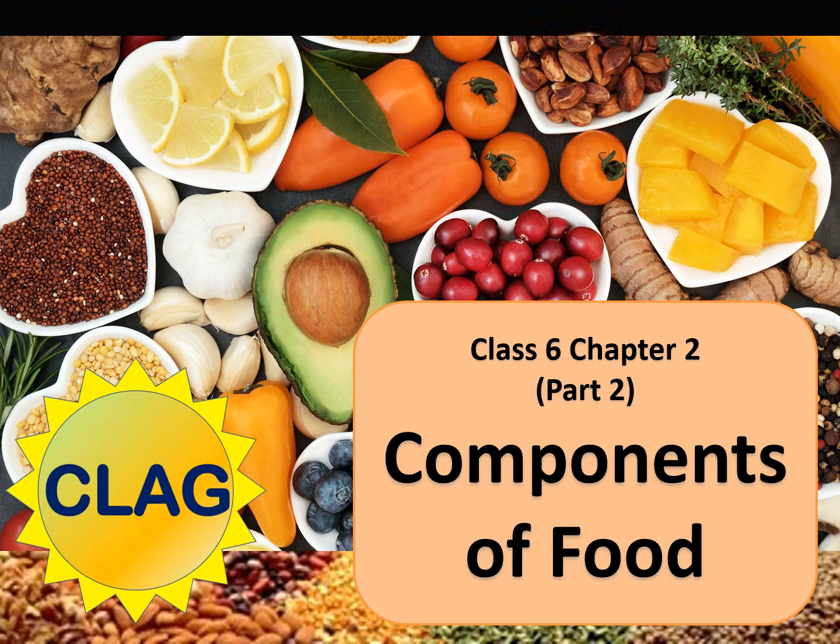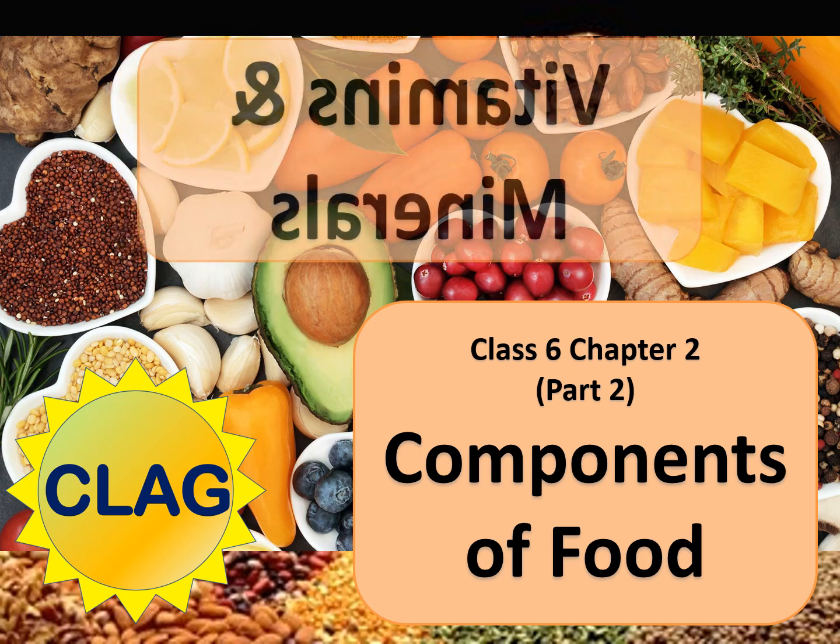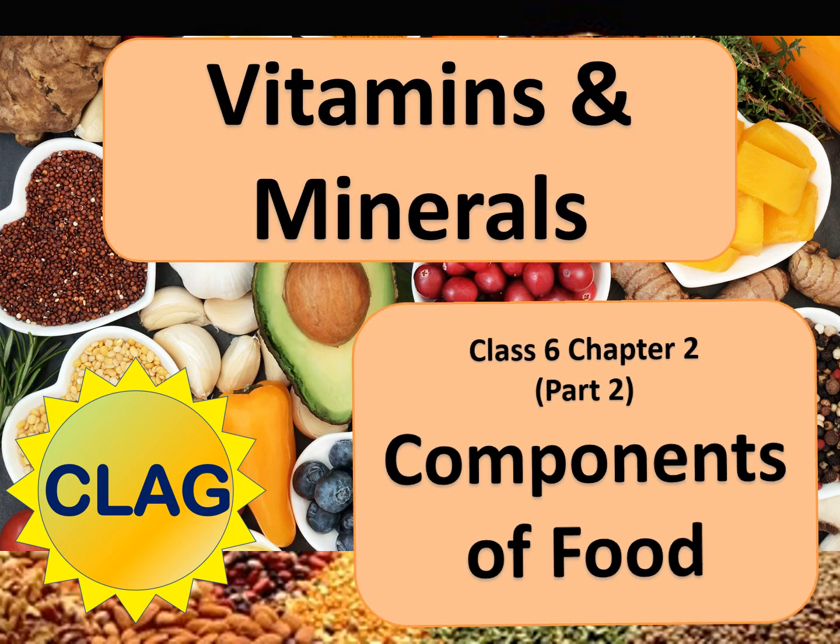Hello students, welcome to my channel Champions Learn and Grow. Today we will study about vitamins and minerals of chapter 2, that is components of food. So let's start the chapter.